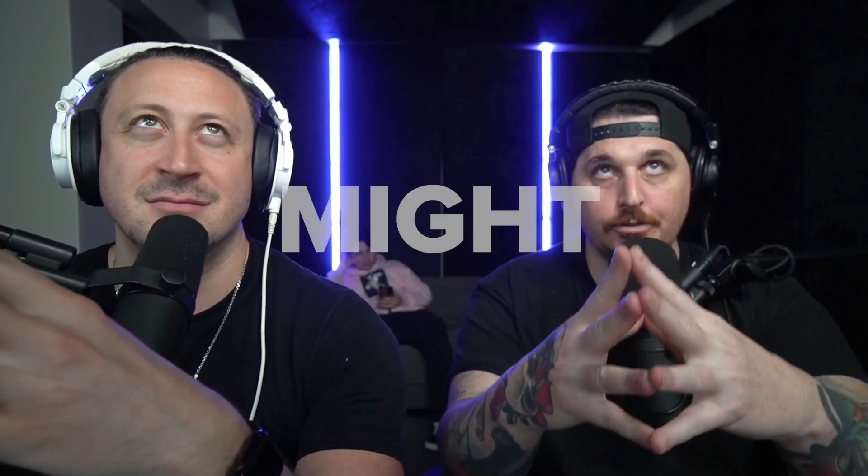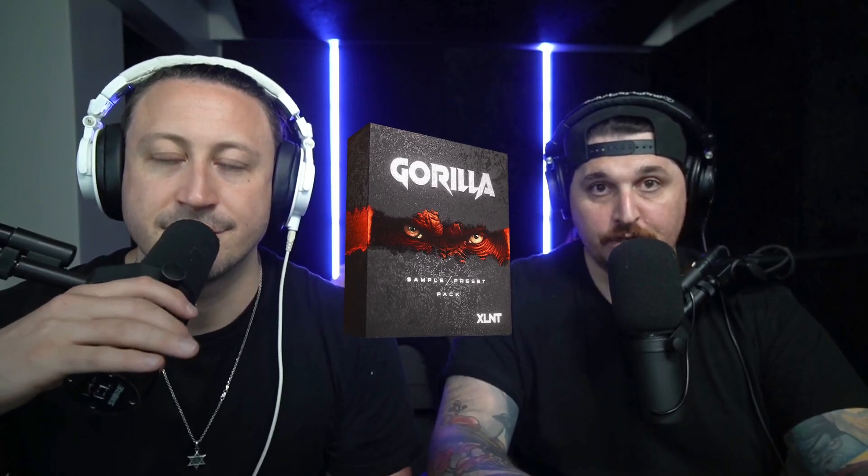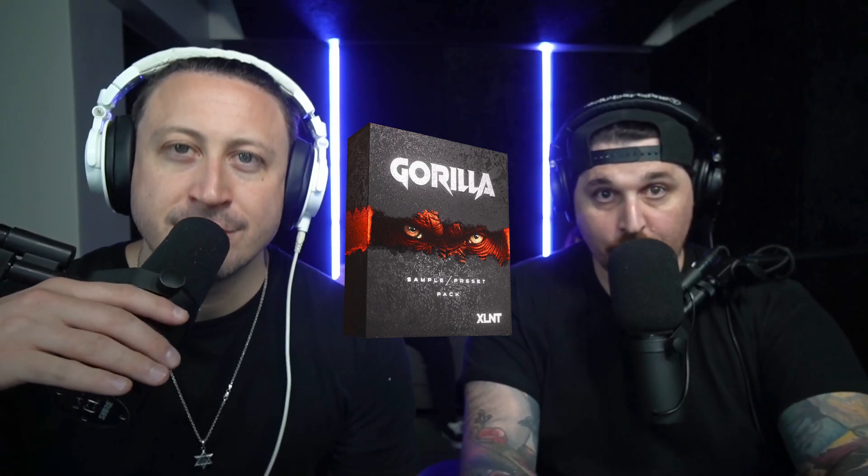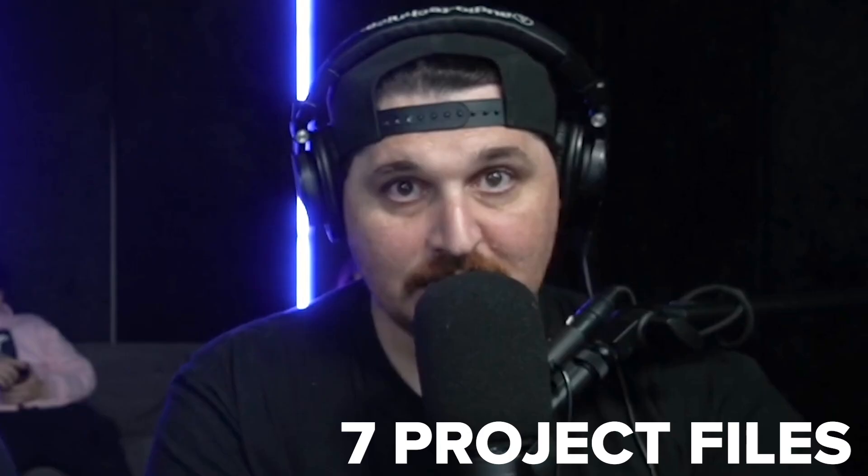Gorilla early access might still be available to purchase - there are a thousand copies of early access. There's a link in the description, and when you click that link we're going to send you a purchase link. When you purchase the early access of Gorilla, you get seven project files, all those Serum presets, and the redacted pack.